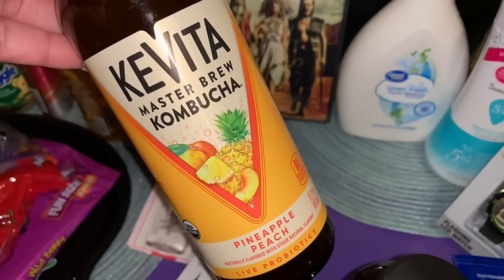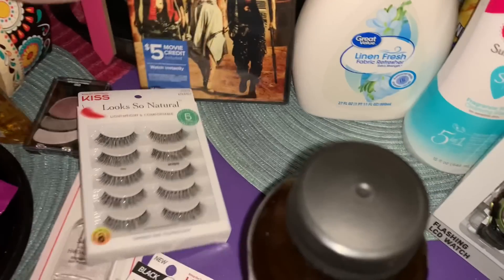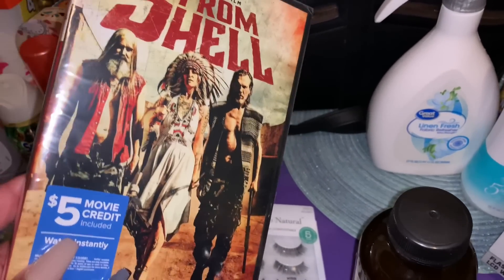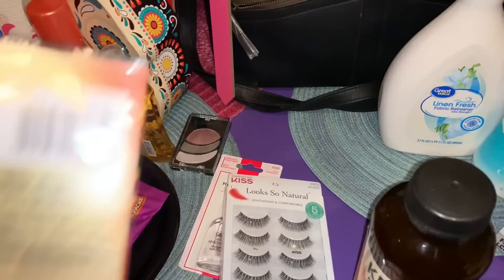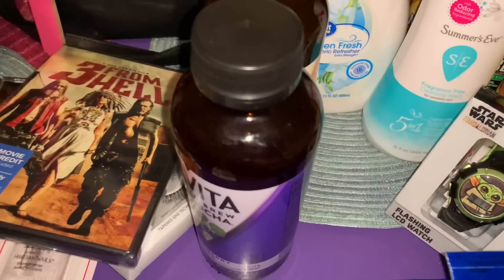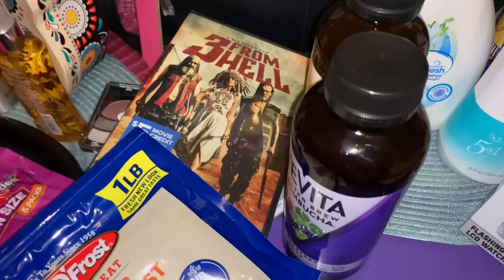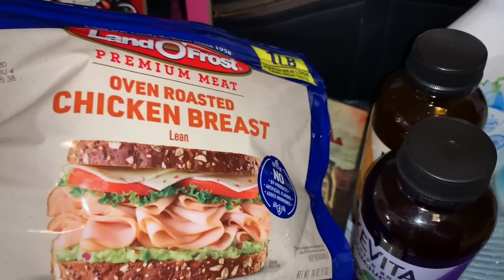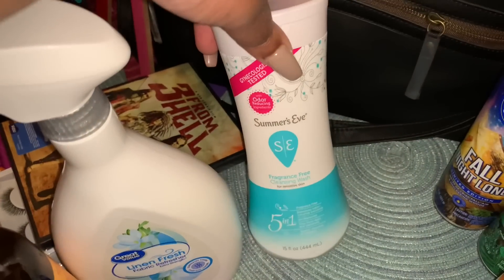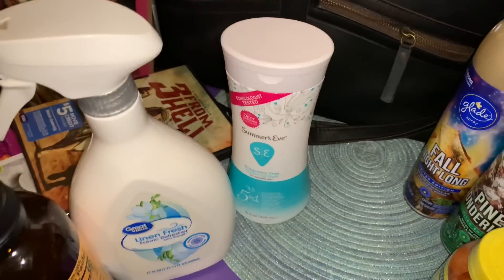We grabbed Kevita Master Brew Kombucha in Pineapple Peach and Blackberry Hops. We also picked up the movie 'Three From Hell' — a Rob Zombie horror film Maddie wants to watch. For lunch meat we got honey smoked turkey breast by Land O' Frost and oven roasted chicken breast. We also grabbed Great Value linen fresh fabric softener and Summer's Eve fragrance-free feminine wash.